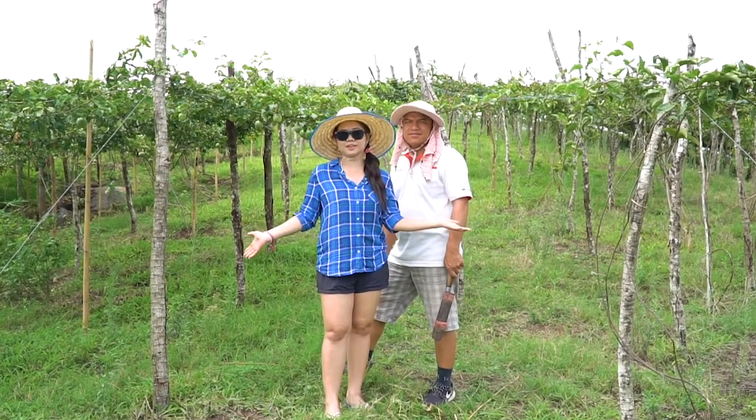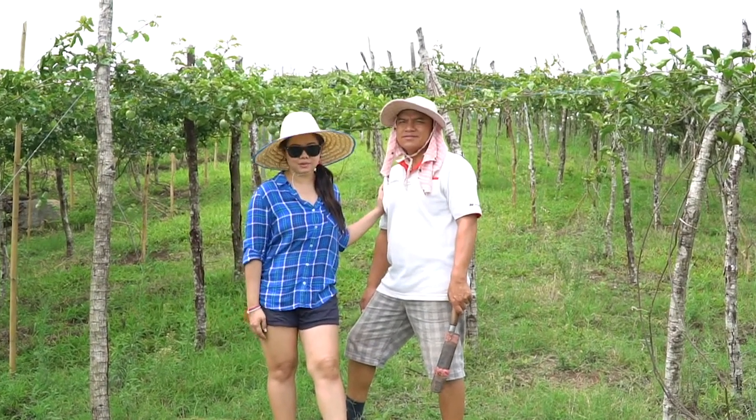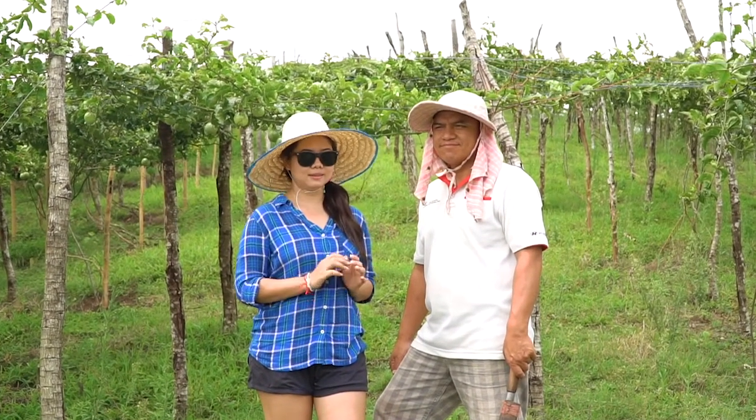This is a well-organized passion fruit farm under the leadership of the farm leader, Mr. Wan, who has experienced farming in this area for about 25 years. After one year of cultivation, we will see positive progression.